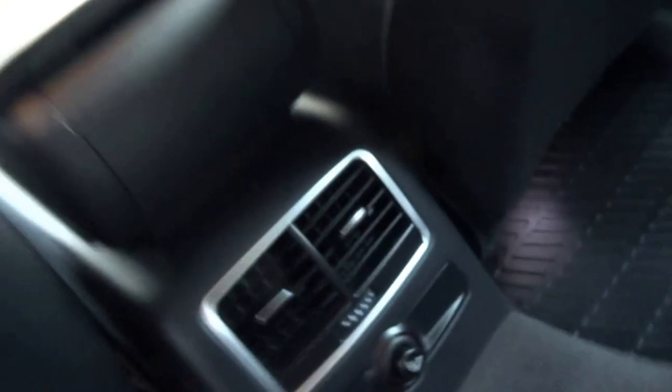Electric windows all round, ashtrays in the back, a centre armrest, storage, rear ventilation, cigarette lighter in the back of the car, rubber floor mats.